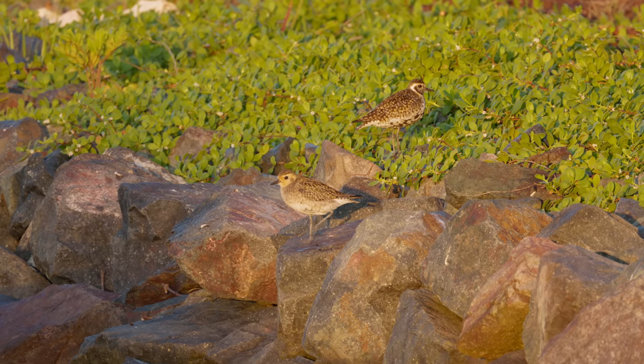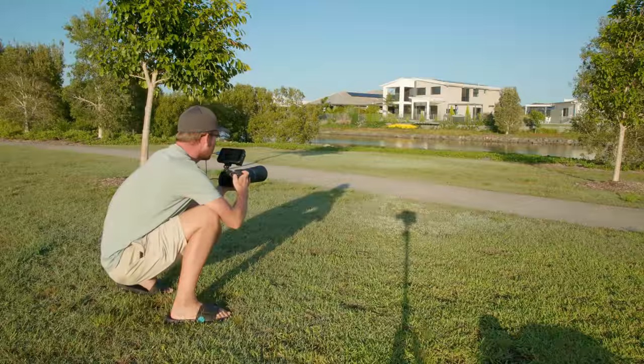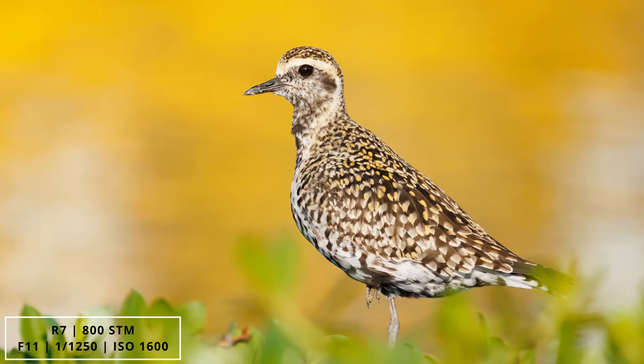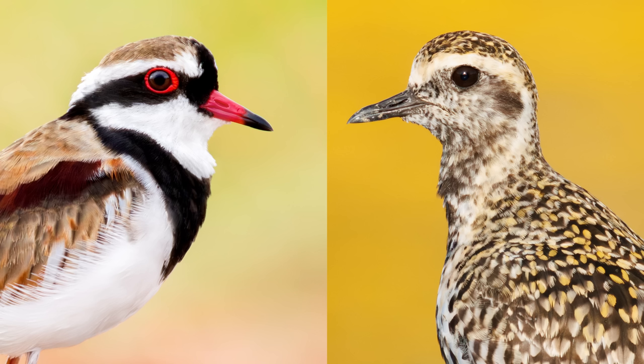One morning I spent on a local island where Pacific golden plovers spend their winter — they fly all the way from Siberia and Alaska to Australia and winter in this housing estate. In the nice morning light with a beautiful golden background, I got some fantastic images that were beautifully sharp with great details and not too much noise. So in beautiful light the R7 with the 800mm lens more than delivered. Towards the end of the day I even used the 800mm lens with a teleconverter on the R7 and got a few headshots that were still nice, sharp, and detailed.